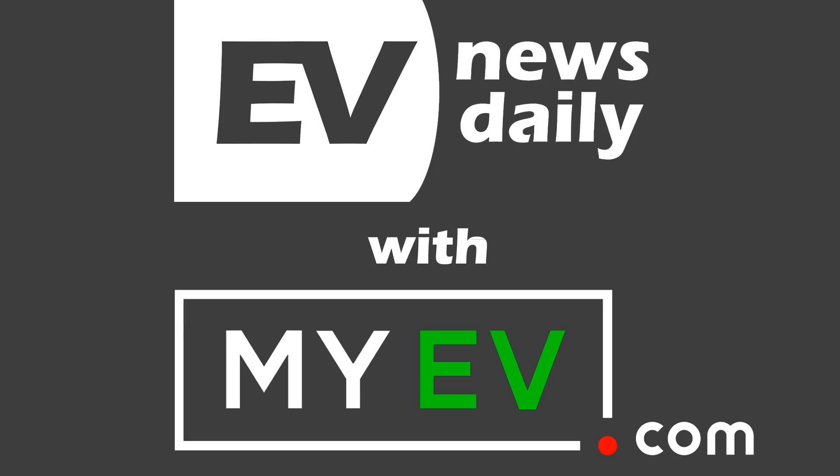Good morning, good afternoon, and good evening — wherever you are in the world, hello and welcome to the Thursday the 20th of September edition of EV News Daily. It's Martin Lee here with the news you need to know about electric cars and the move towards sustainable transport.